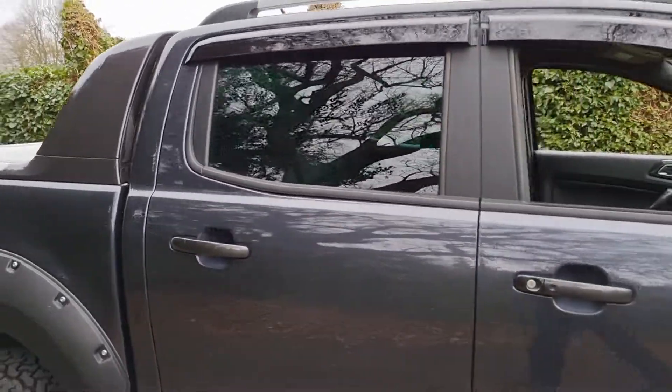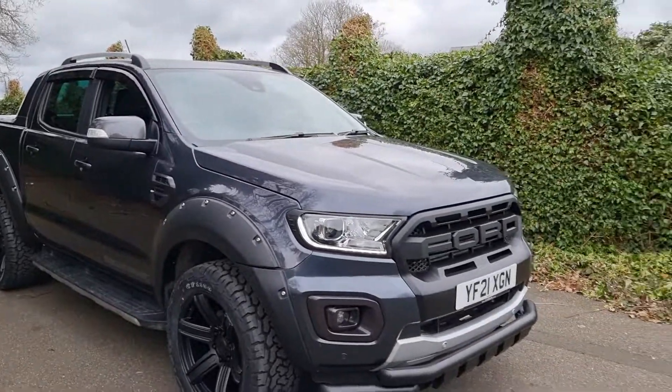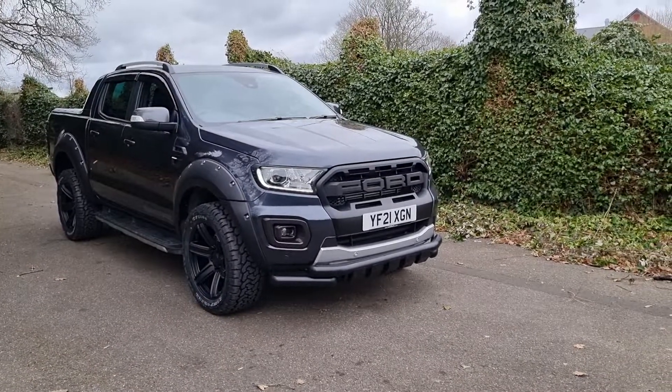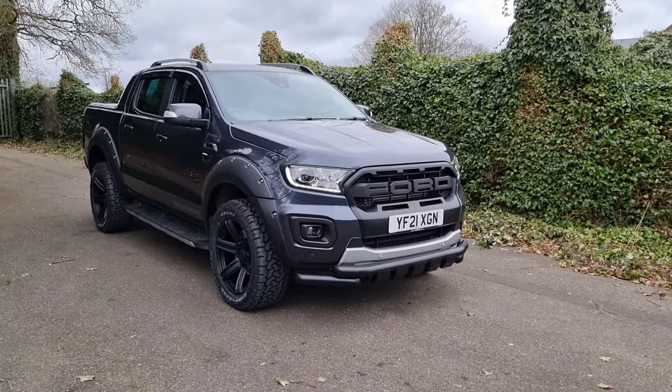That's everything I can show you on this Ranger. I've got this one and a number of others on the website, so click through or give me a call if you're interested — I can let you know what's coming in or put your name down. This is the Ford Ranger Wildtrak in sea grey metallic. Any questions, my name is Jack at Downs Autos — thank you very much for watching.